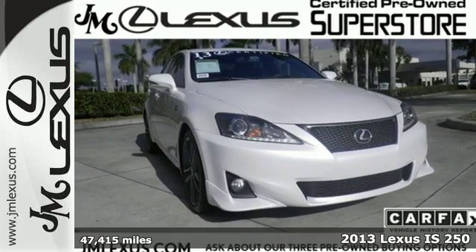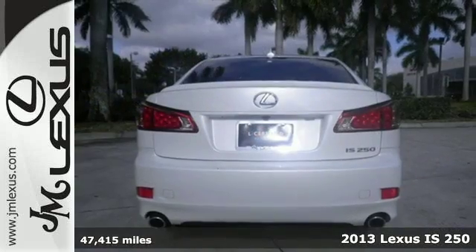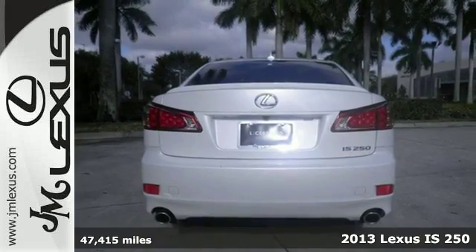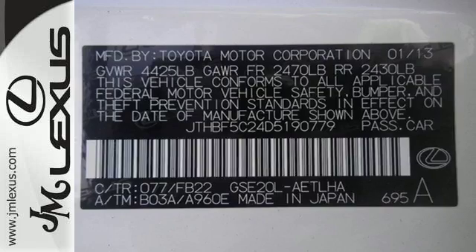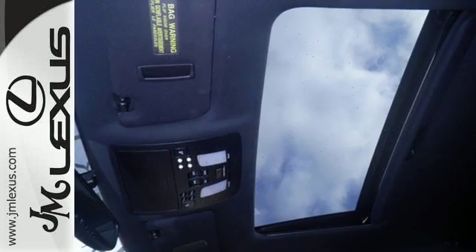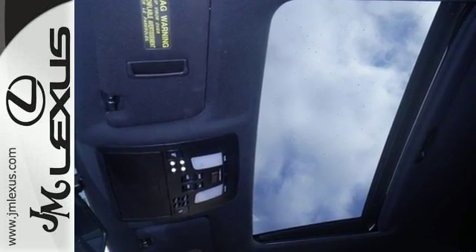Here's a 2013 Lexus IS. This is a true sports sedan that is quick and fun. The ride is controlled and soft, while the silent cabin is devoid of any noise, harshness, or vibration. It's the portrait of tranquility.